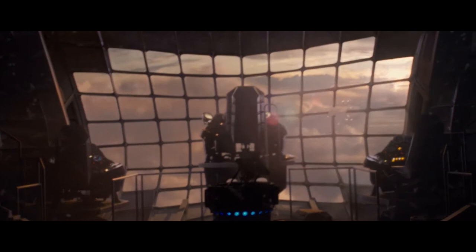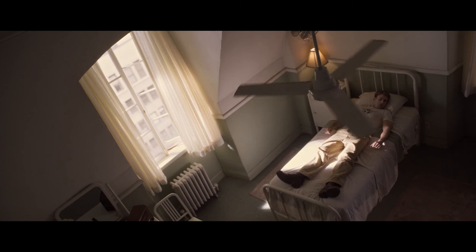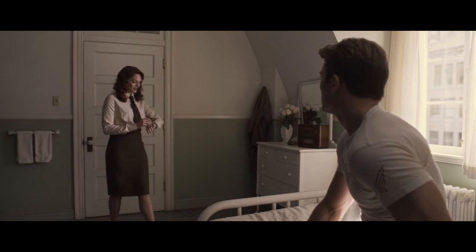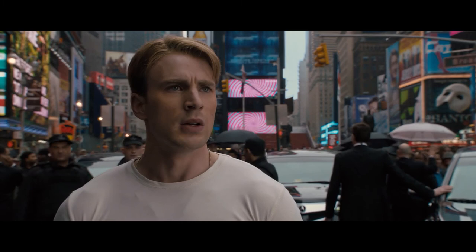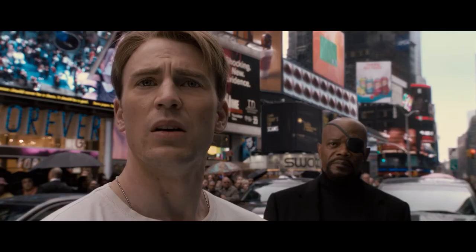Steve awakens in what appears to be a 1940s hospital; an old-fashioned radio transmits the play-by-play of a Brooklyn Dodgers game. He gets up and looks around suspiciously — noticing the radio is playing a game from May 1941, specifically one he knows he attended. He flees the building and finds himself in Times Square, circa 2011. Nick Fury appears and carefully tells Steve he has been asleep in ice for 70 years in a state of suspended animation — the hospital set was meant to gradually introduce him to modern society. Perplexed and saddened, Steve tells Fury he had a date, realizing everyone he knew in the 1940s is long dead or very old.